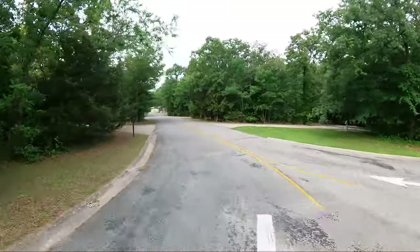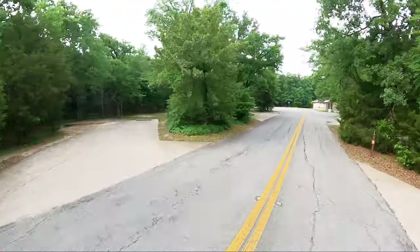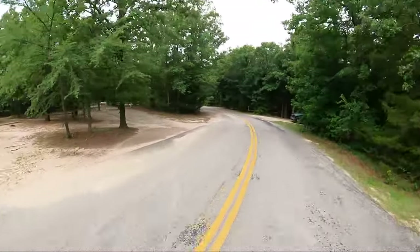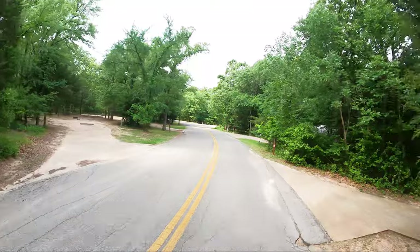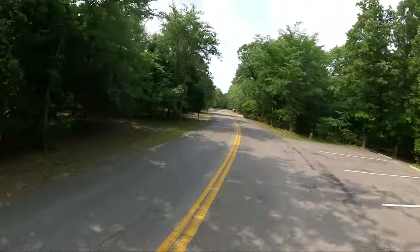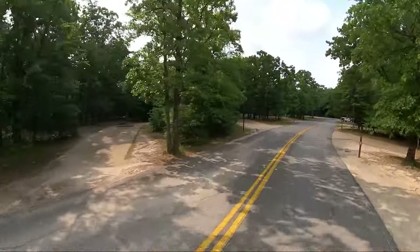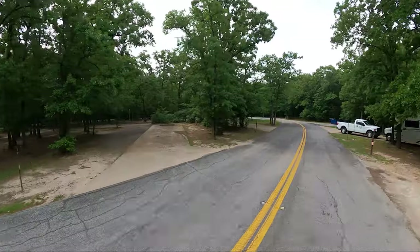Moving right along — we are still looking on the left. Sites 14 and 13 — 13 is a good one, it's a big wide site. We are still checking out the inside of the loop. It is very gusty today. I was out on the little boat this morning and the wind started kicking up, blowing so hard it was dragging my anchor.